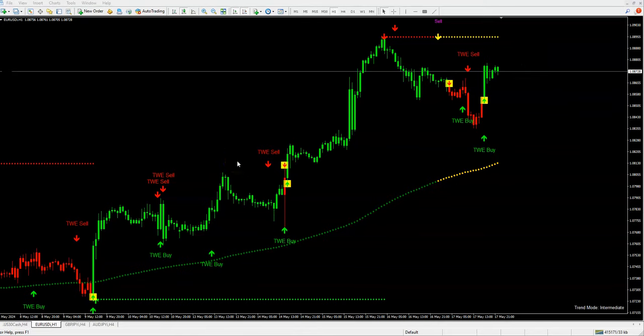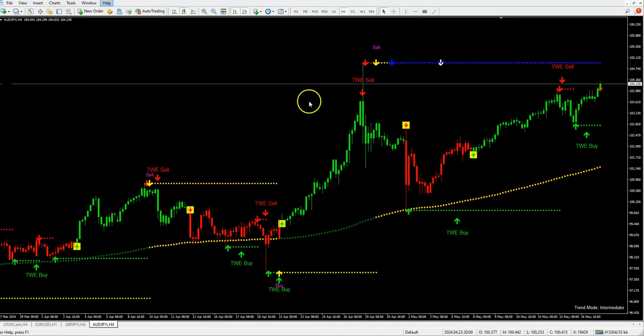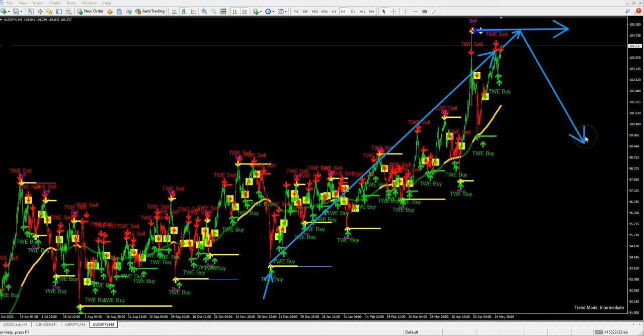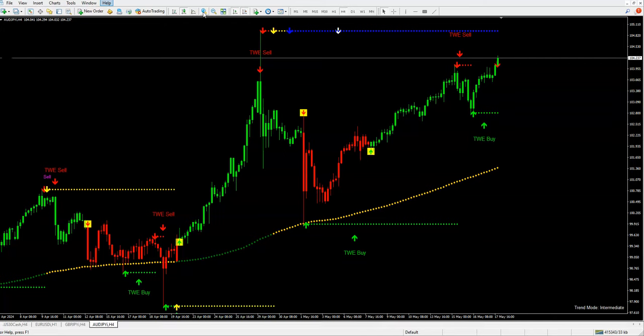So EUR/USD is up and AUD/JPY is also going in a buy trend — both trends are bullish. Look at that trend: last time it was bullish, it went all the way up. Right now the market is retesting this previous high, and most likely it's gonna come here. Overall we're looking for a long-term sell, but the sell is not there yet. So AUD/JPY is still in a buy trend. Hopefully this video helped — let me know in the comments below if you want more pairs.